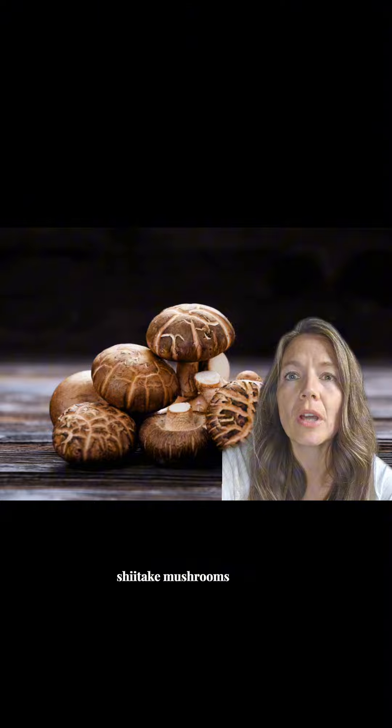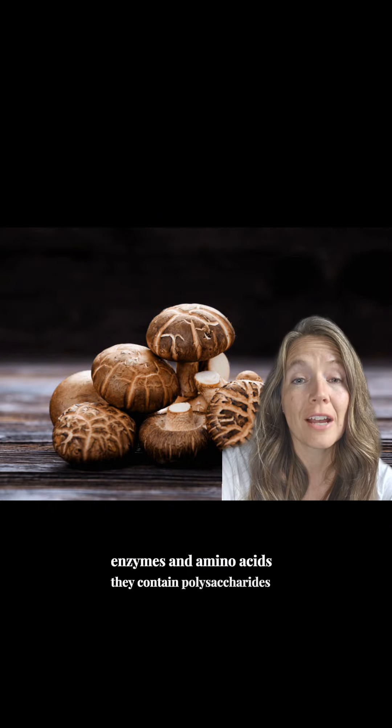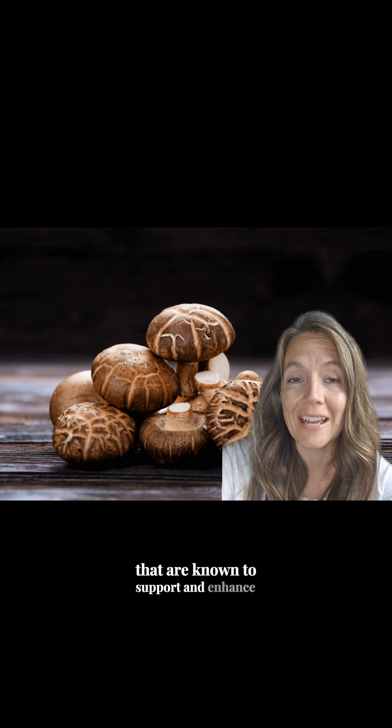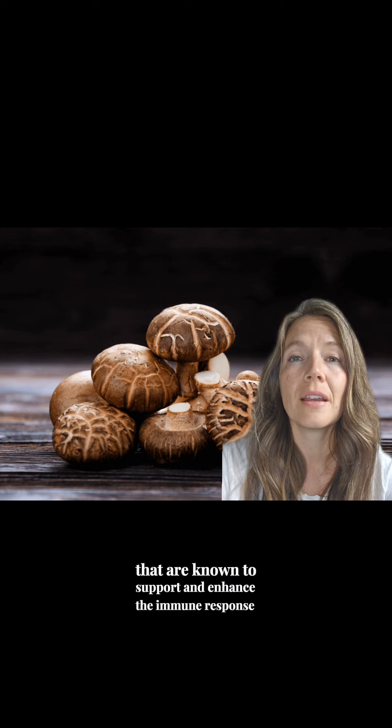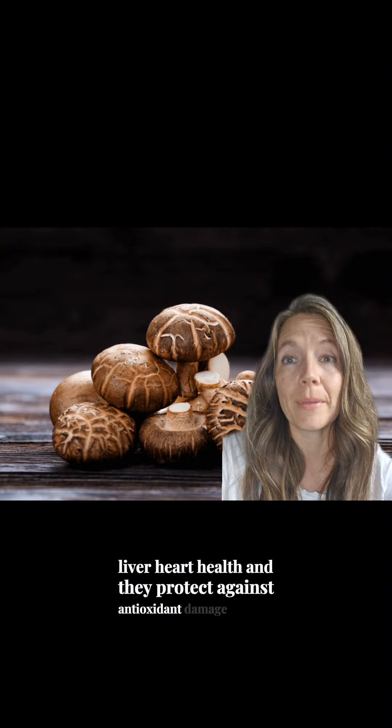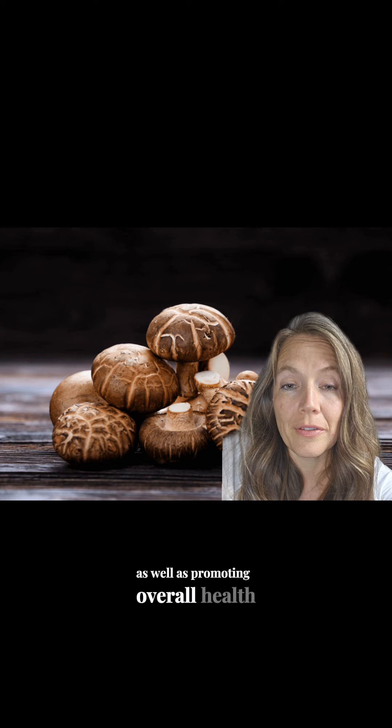Shiitake mushrooms are rich in vitamins, enzymes, and amino acids. They contain polysaccharides and beta-glucans that are known to support and enhance the immune response, liver and heart health, and they protect against antioxidant damage, as well as promoting overall health.